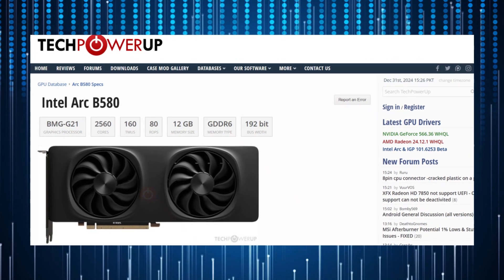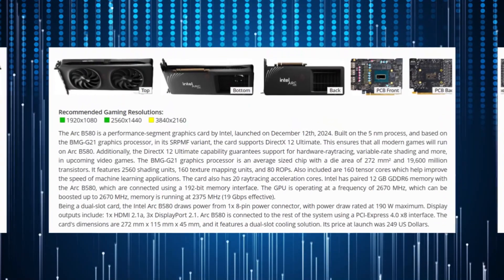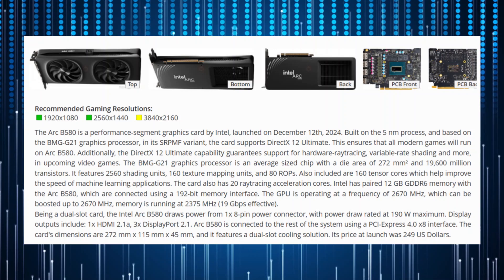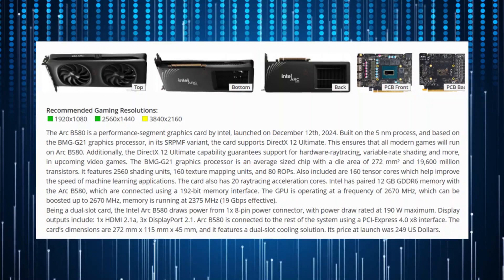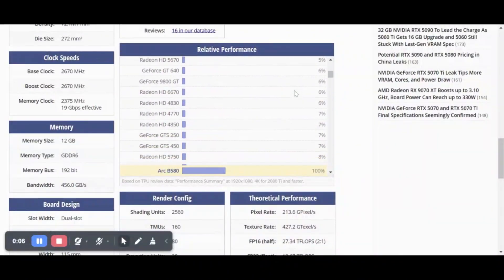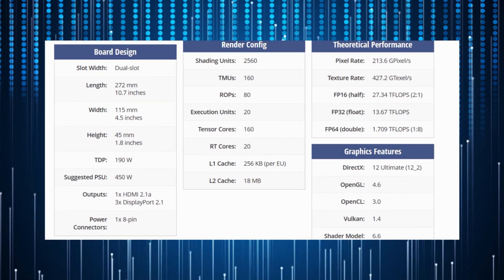The B580 graphics card utilizes the BMG G21 GPU die, featuring 160 vector engines translating to 2,560 shaders, along with 20 texture samplers and 10 pixel backends, equating to 160 TMUs and 80 ROPs. While Intel hasn't specified a base clock, the GPU peaks at 2,850 MHz, typically running around 2,670 MHz during gaming.